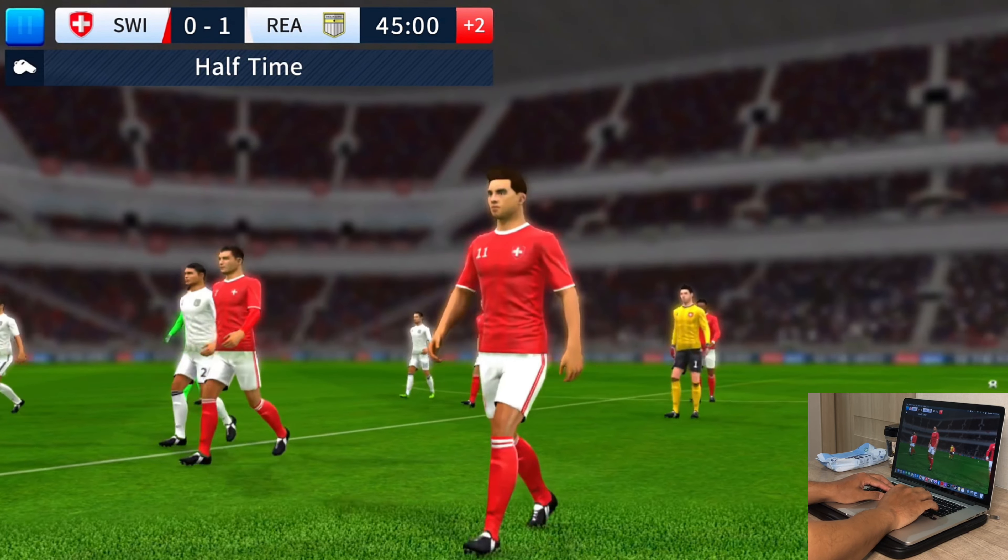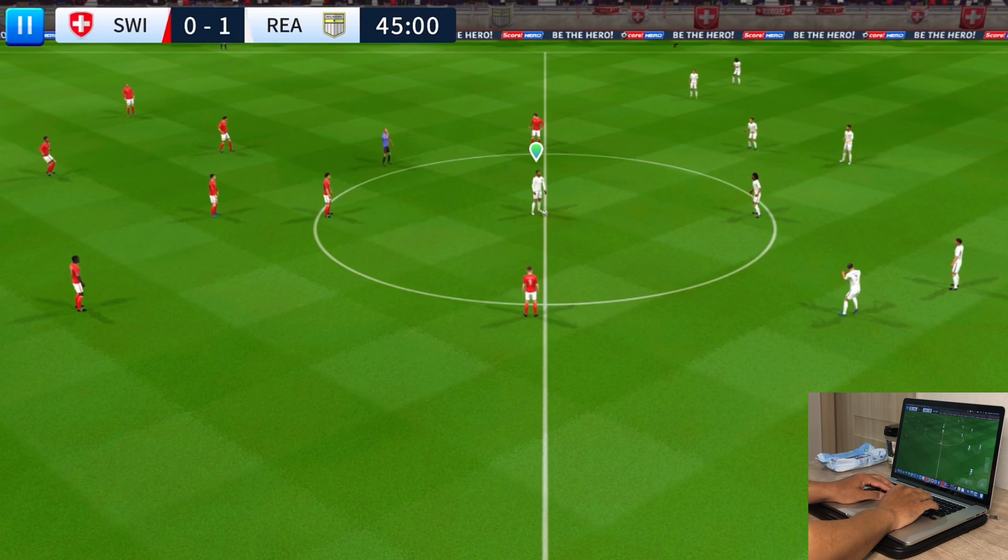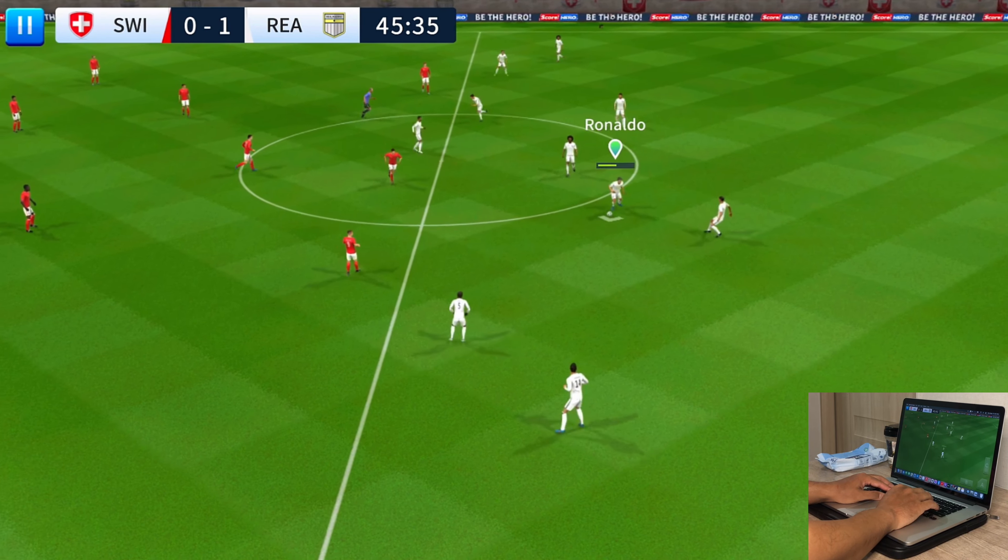We're back underway — it's half-time, and a chance for the managers to do their work. This team have made changes. Looks like they're really going for it in the second half.